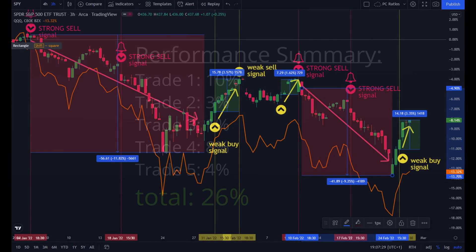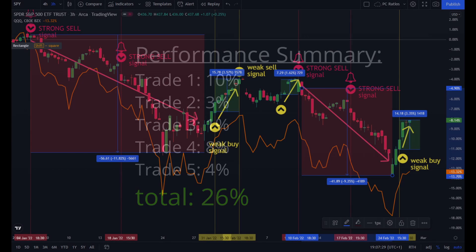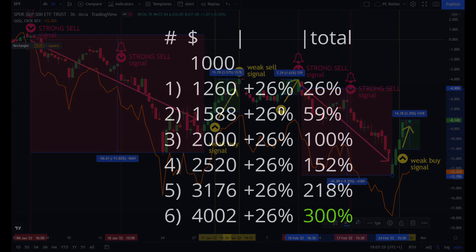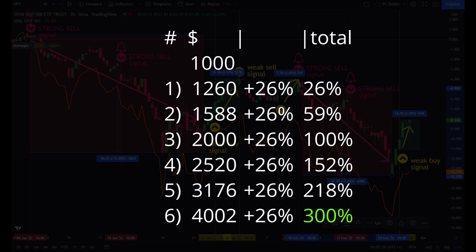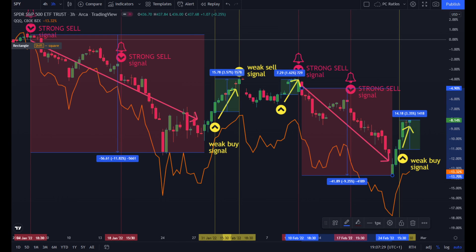Putting all that together and trading in both directions, we generated a result of 26% in these two months. That may not feel amazing to some traders, but don't forget — making 26% every two months would result in an annual performance of over 300% on your initial capital, leveraging market data as an indicator.